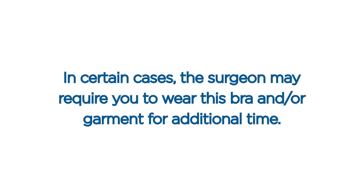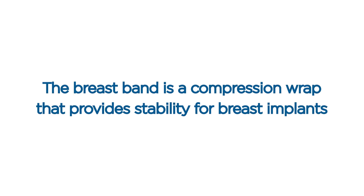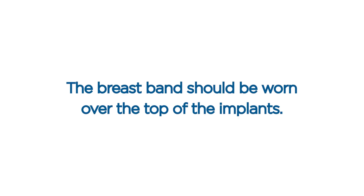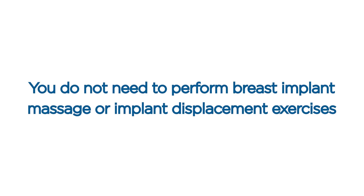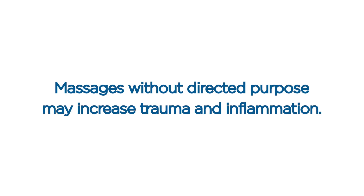The bra and/or garment are essential factors in promoting a safe and comfortable post-operative period and proper healing. In certain cases, the surgeon may require you to wear this bra and/or garment for additional time. Breast band. Some patients will also be given a breast band, which is a compression wrap that provides stability for breast implants and helps the implants move down into place. The breast band should be worn over the top of the implants. Implant massage exercises. You do not need to perform breast implant massage or implant displacement exercises unless specifically instructed by your surgeon. Massages without directed purpose may increase trauma and inflammation.